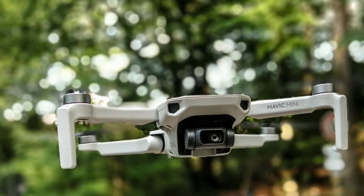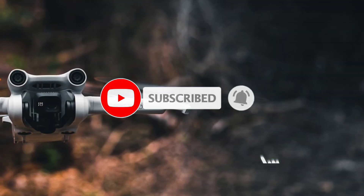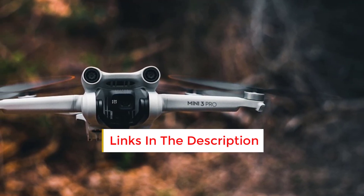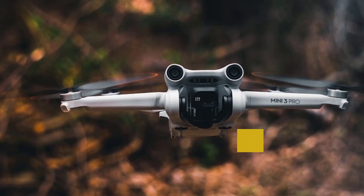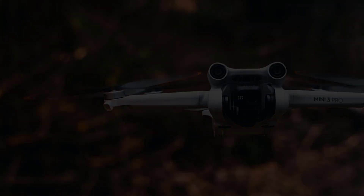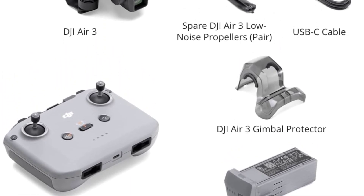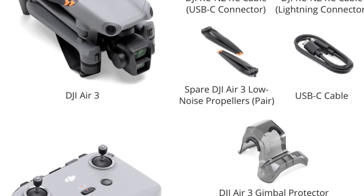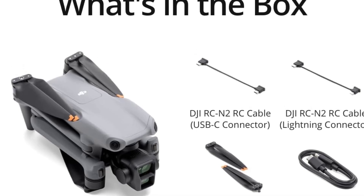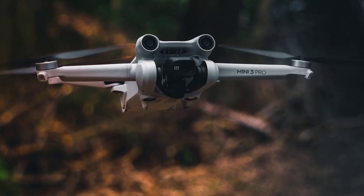Flight performance includes up to 43 minutes of max flight time on a single charge. O3 Plus transmission offers a range of up to 15 km with 1080p live video. Omnidirectional obstacle sensing detects obstacles in all directions for safer flights, especially in complex environments. The Mavic 3 Pro can withstand winds up to 43.2 km per hour, making it more resilient in harsh weather.